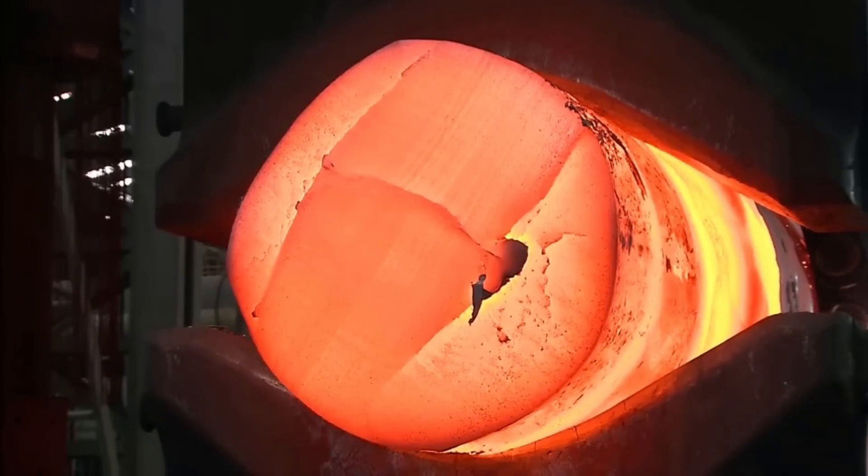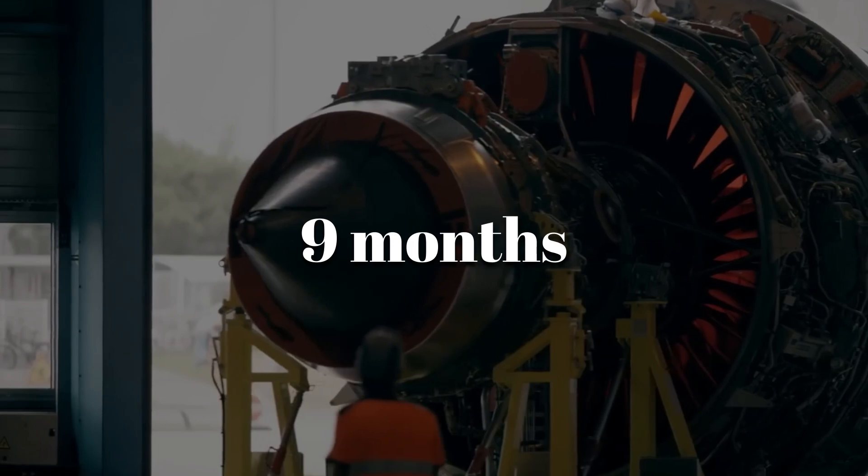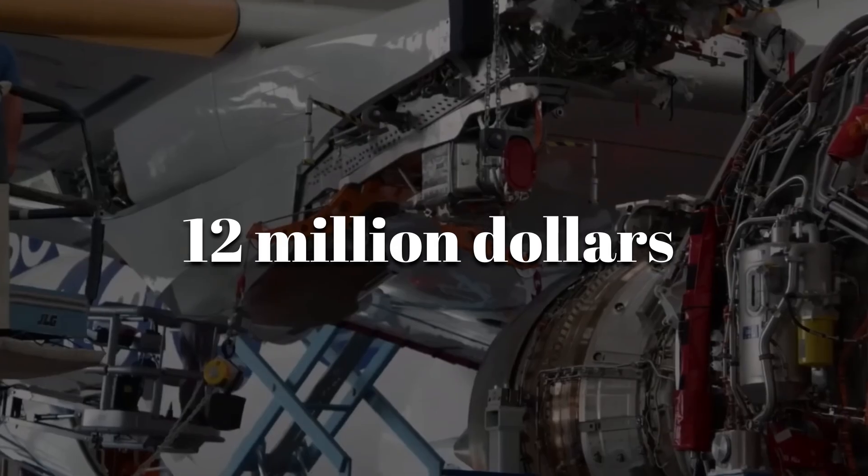Only engines with no defects are approved for flight. From the first melted metal to a fully certified engine, the whole process takes about nine months and costs around $12 million per engine.